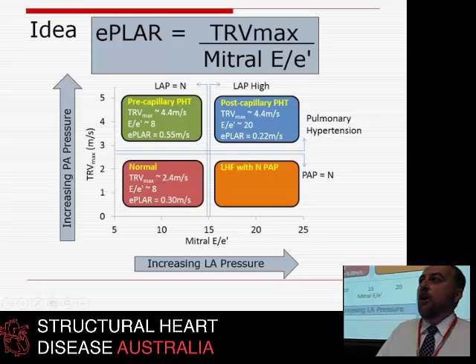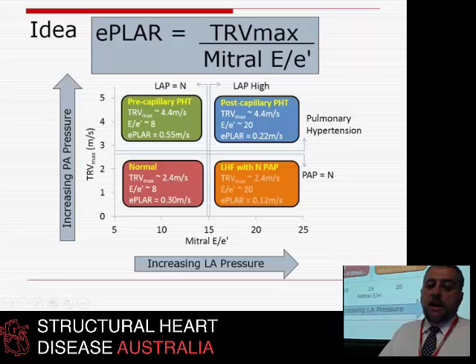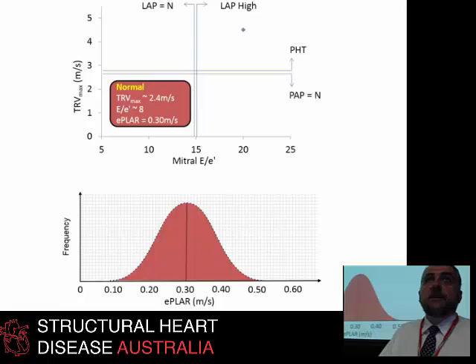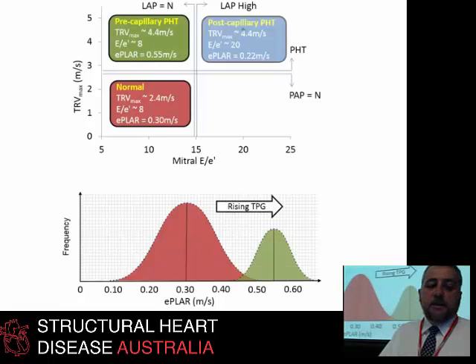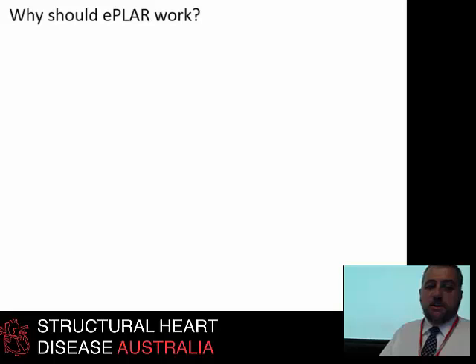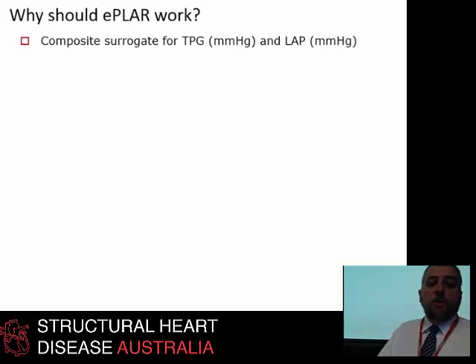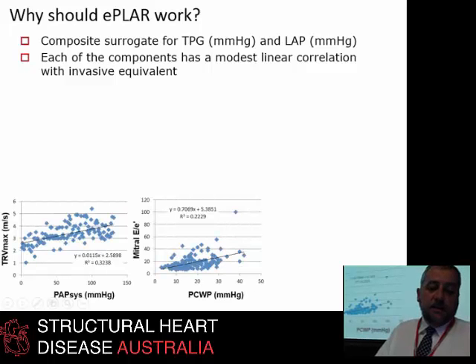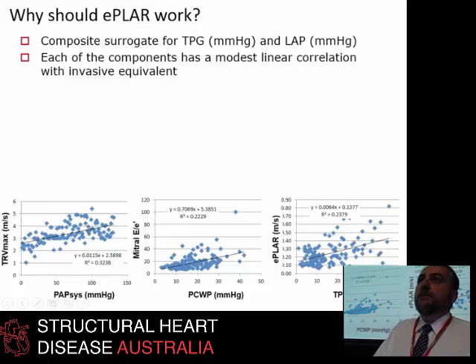This idea was thought up during a lecture on the back of a napkin. Why should it work? Because it's basically looking at TPG and LA pressure — TR roughly lines up with RVSP, and LA pressure roughly lines up with E to E prime. So E-PLAR should roughly correlate with TPG — and it does. We analysed 133 people who had right heart caths and found the pre-capillary people came out to about 0.36 and the post-capillary to about 0.20.